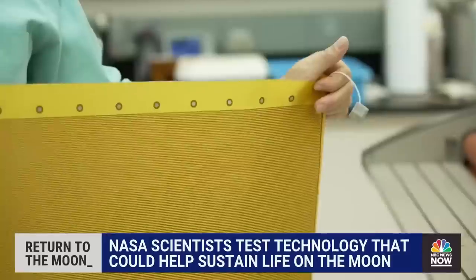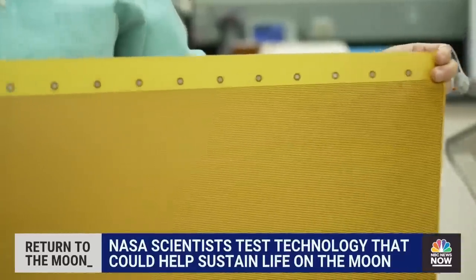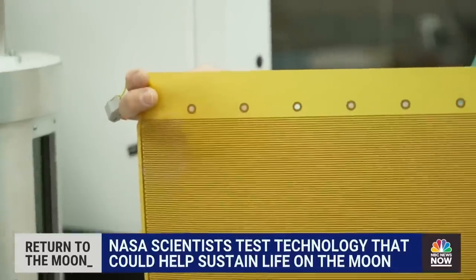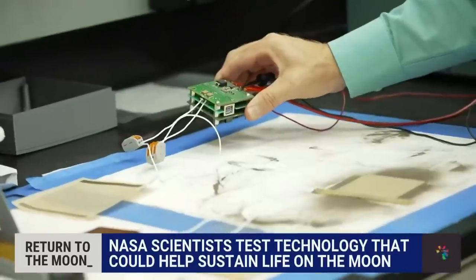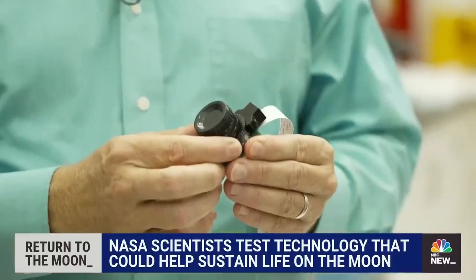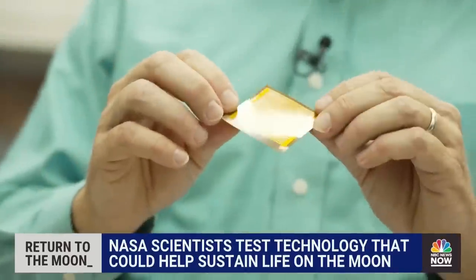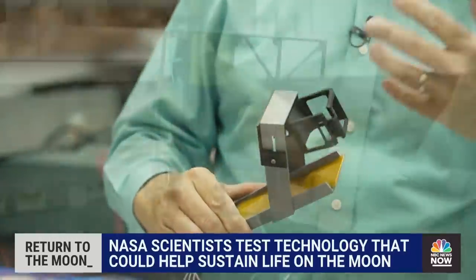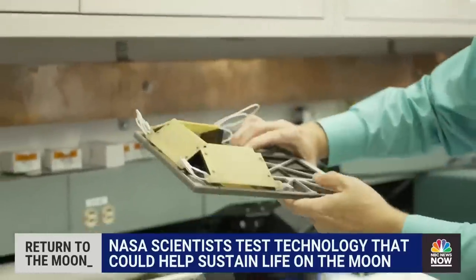These EDS panels can be made quite large. With roughly the same amount of power as what you just saw, we can actually remove dust from a floor mat, essentially. Our goal is to get as many EDSs on the surface of the moon as possible, so that humans don't have to spend time clearing surfaces — brushing off their suits, kicking off their boots, or wiping their visors.